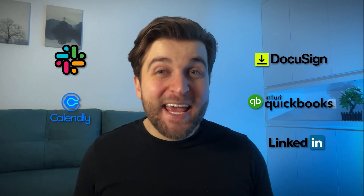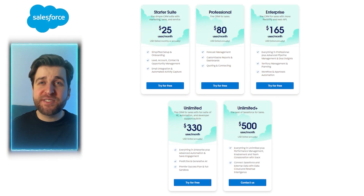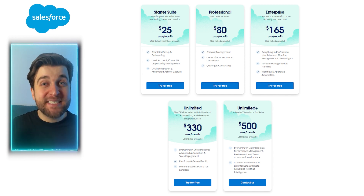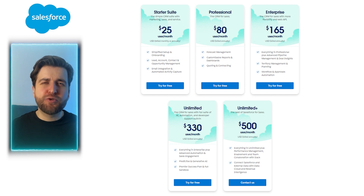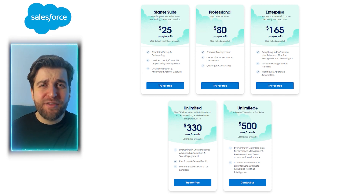With more than 3,000 integrations, Salesforce stands out for its vast selection. Users can seamlessly connect with popular platforms like Slack, Calendly, DocuSign, QuickBooks, LinkedIn, and many others. Salesforce offers 24/7 customer support through telephone and live chat. Users can submit tickets or contact requests via a web form, receiving responses within 48 hours. Salesforce offers a range of plans to cater to diverse business needs. The starter plan at $25 per user per month provides simplified CRM functionalities for marketing, sales, and service. For more advanced features, users can explore the professional, enterprise, and unlimited plans ranging from $80 to $500 per user per month, offering varying levels of analytics, automation, AI, and collaboration tools.